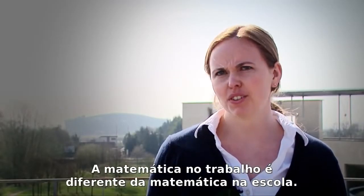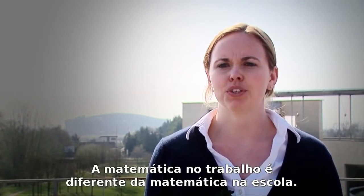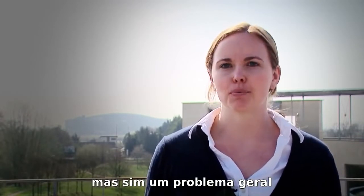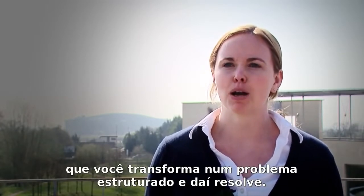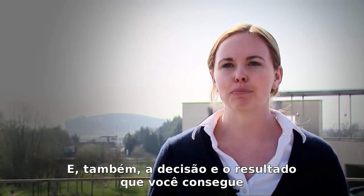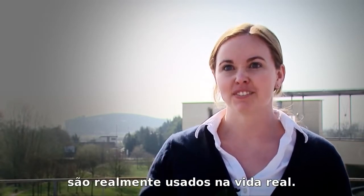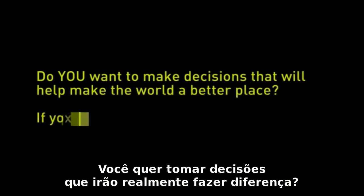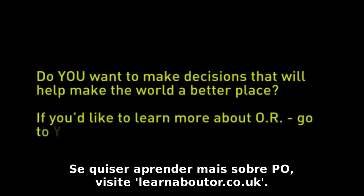Maths at work is somewhat different than maths at school — you're not given a structured problem. You get a general problem, you have to structure it into a maths problem, and then solve it. And the decision and result you come up with is actually used in real-life decisions. Do you want to take decisions that can make a real difference? If you'd like to learn more about OR, go to learnaboutor.co.uk.